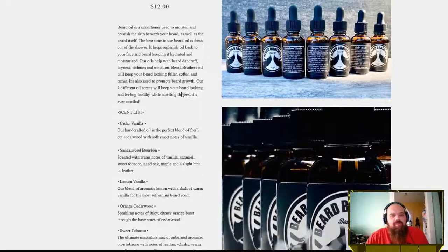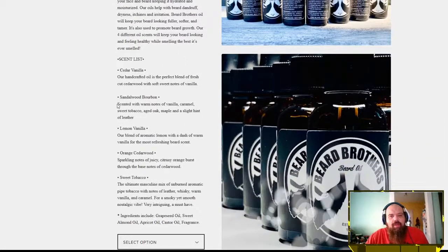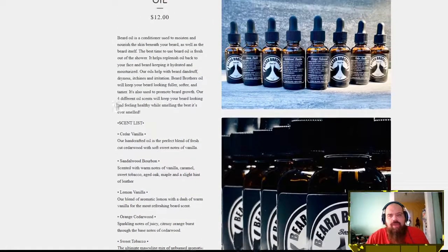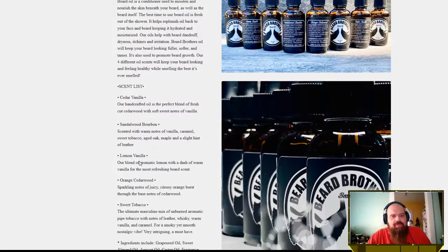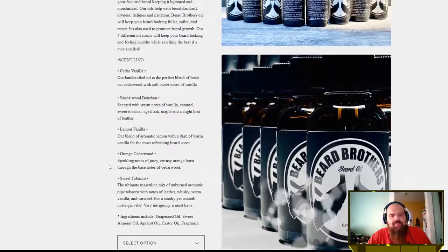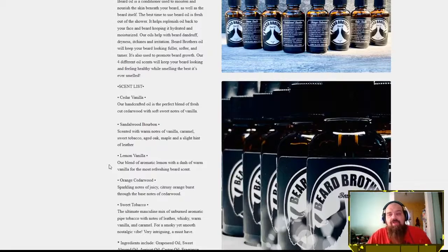Today we're going to be checking out the Sandalwood Bourbon. I did get two from these guys — the Sandalwood Bourbon and the Sweet Tobacco — because I am a sucker for those types of scents. They've got five different scents to choose from, and they also have a lot of great merch and products for your beard, including a conditioning butter that uses conditioning agents to help keep your skin soft.